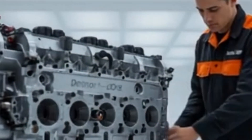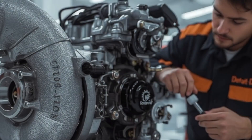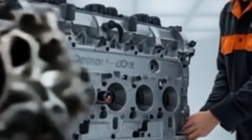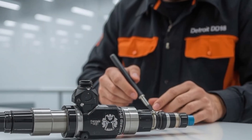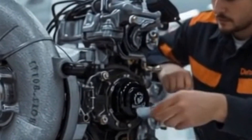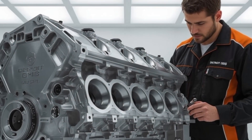Enter the DD-18. Launched for 2026, it's Detroit's boldest step yet, positioned to take on Cummins, PACCAR, and even Caterpillar enthusiasts still clinging to their 3406B nostalgia. Here's a question for you: if you had to choose between saving 5% in fuel every year or gaining 5% more horsepower, which would you pick? Think about it, because the DD-18 just might deliver both.